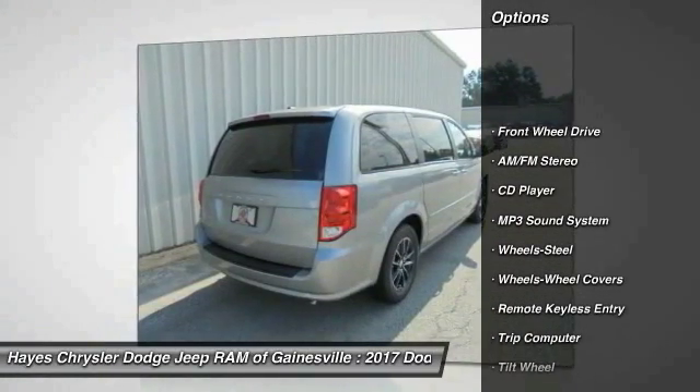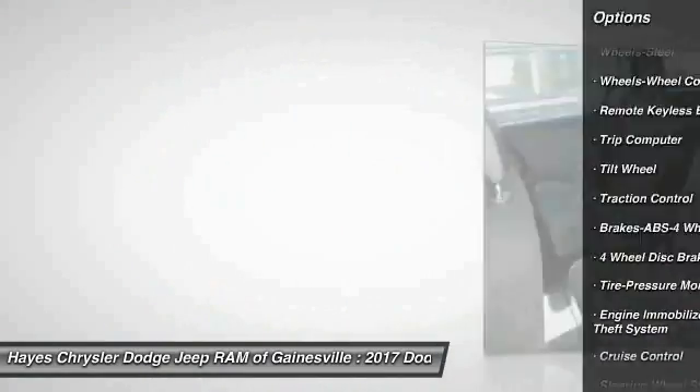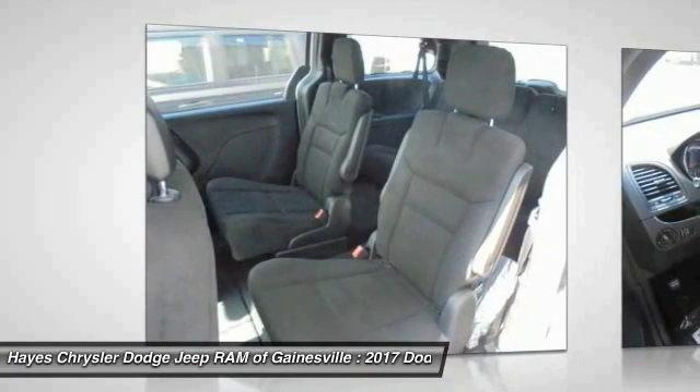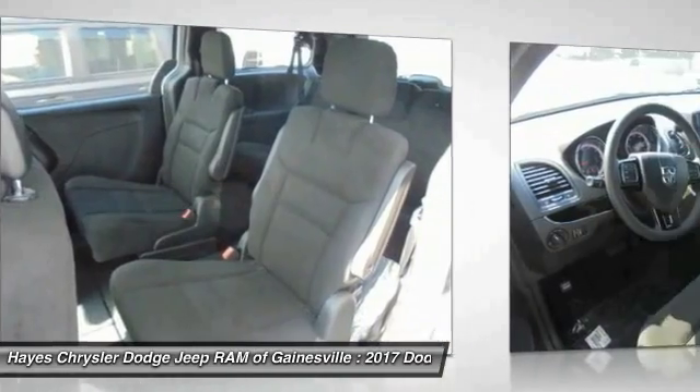Traction control, anti-lock braking system, front air conditioning, power steering, cruise control, AM FM stereo radio, multi-zone climate control, rear defrost, FWD, bucket seats.